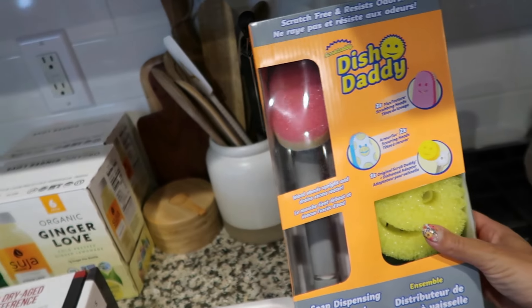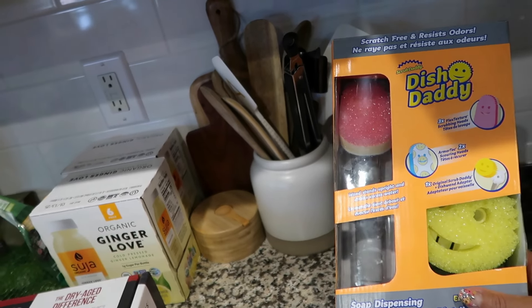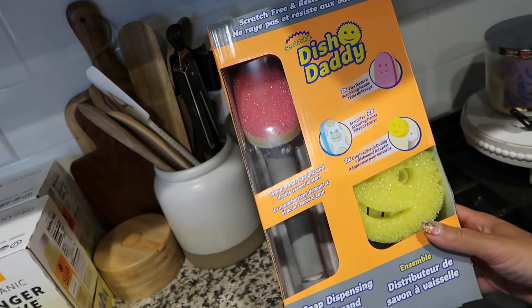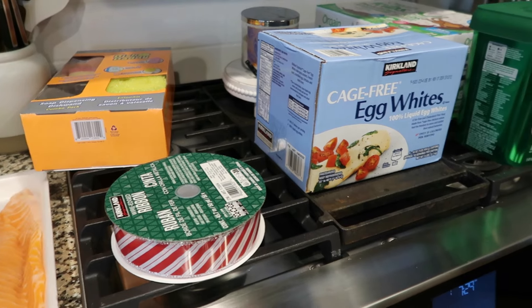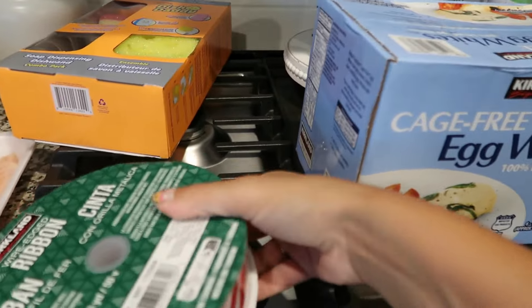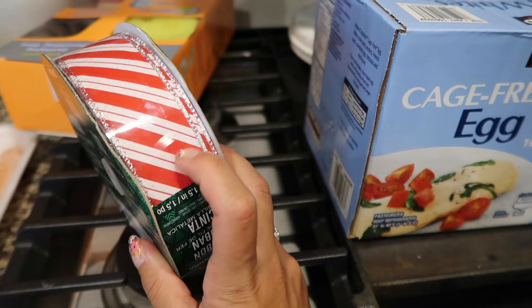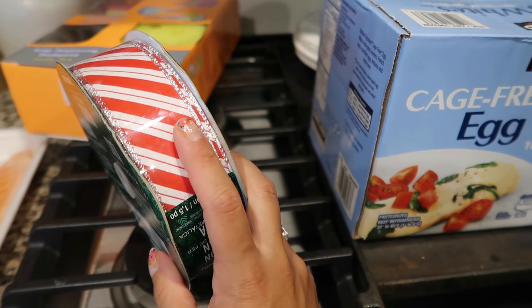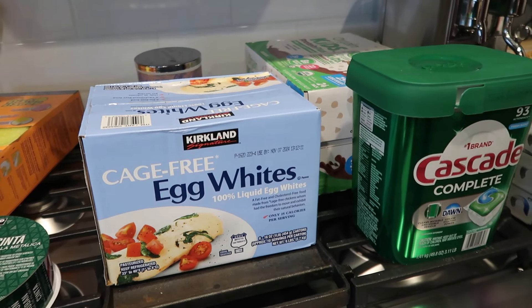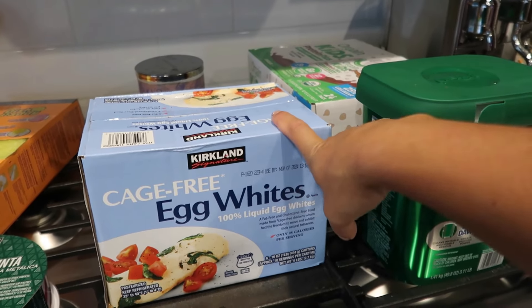Back here they had the Dish Daddy — you guys know I love Scrub Daddies. This is the dish scrub version; I think it holds the soap in the bottom. It was on sale, and I'd seen it on TikTok or a reel before and wanted it a long time ago when it first came out, but it was super expensive. Now they have them on sale at Costco. By the way, if you are new to my channel, don't forget to hit that subscribe button. The twins and I passed through the Christmas section and I got some ribbon either for gifts or to intertwine in the Christmas tree. We already have chicken for the week so we didn't buy any — we actually prefer the chicken from Wegmans.